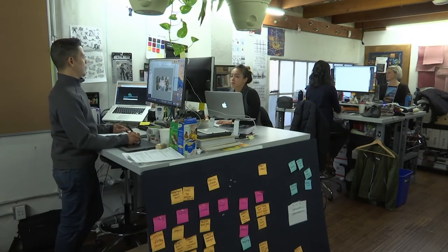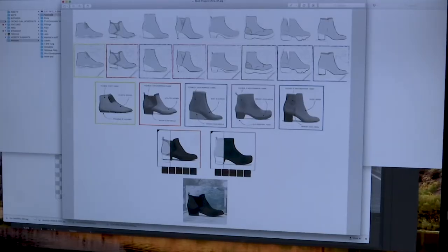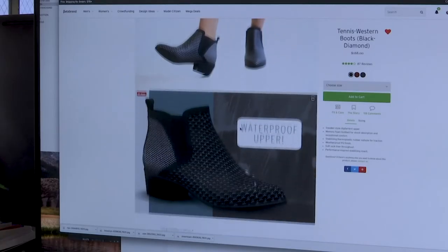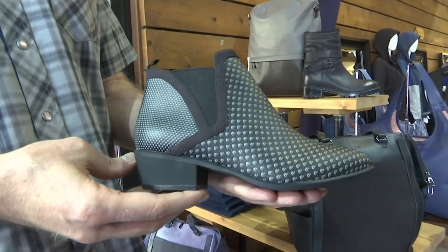Fashion upstart Betabrand is at the forefront of consumer-driven digital design. The San Francisco firm invites customers to vote on designs for new products, such as this waterproof boot. Betabrand then sends the design to Lian Fung, which creates 3D samples that are used to sell the boots online. No shoes are produced until customers order them.